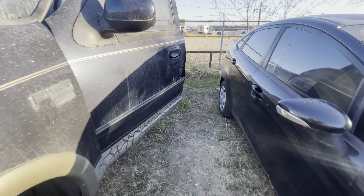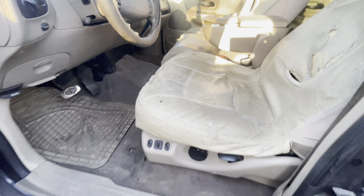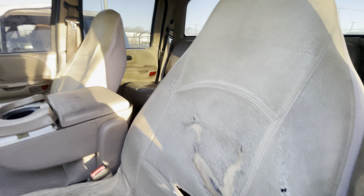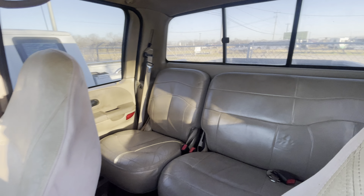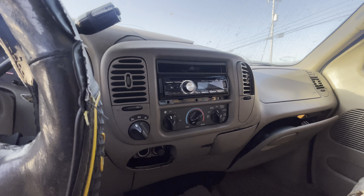Check out on the inside. Beige leather. Sunroof. Aftermarket radio.